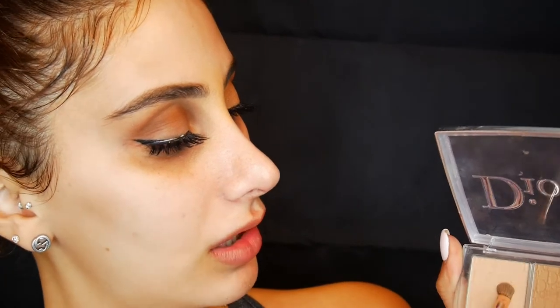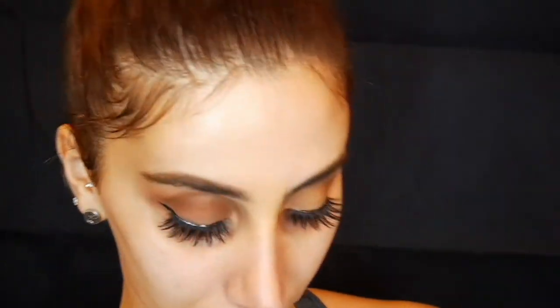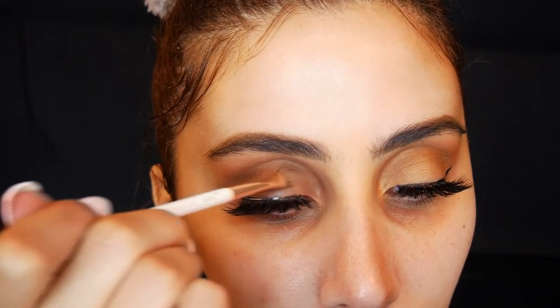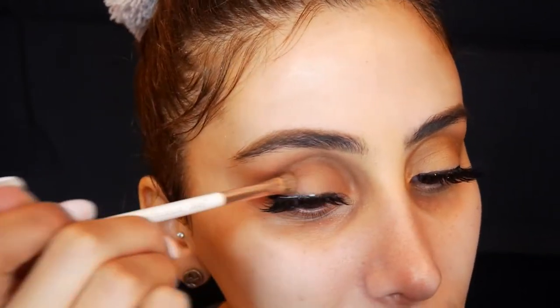Eyebrows are done. I like them to be very natural looking. Now I'm going to go back in with the Dior palette, taking a couple of shades, and I'm just going to be placing that in the middle of my eye — kind of like a cut crease.